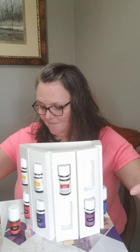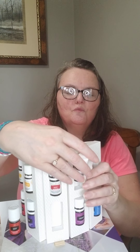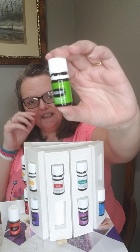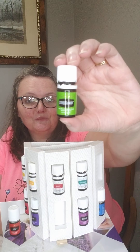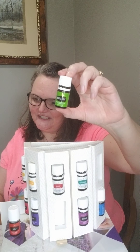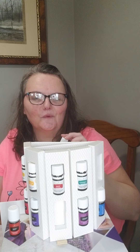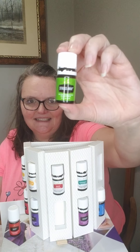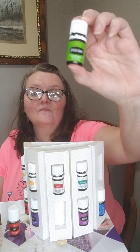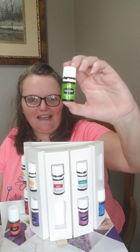Besides getting those 10 oils, you also get two more. You get Stress Away — another blend by Young Living, one of the more popular ones. If you're dealing with stress, this is the oil you want. If you want to improve your mood, this is possibly the oil you want. If you work with people who really get you down, grab some Stress Away. Or if you wear a diffuser necklace, put some in there so during the day you can take a deep breath and relax.